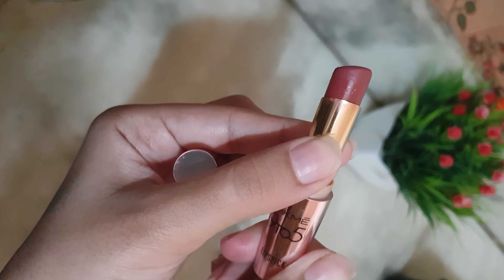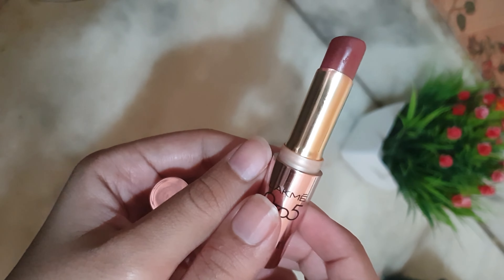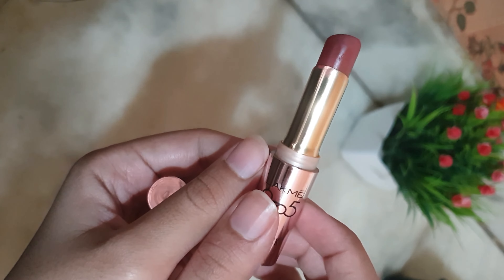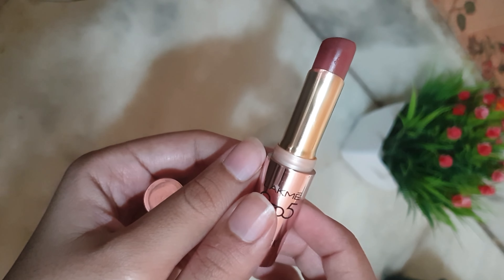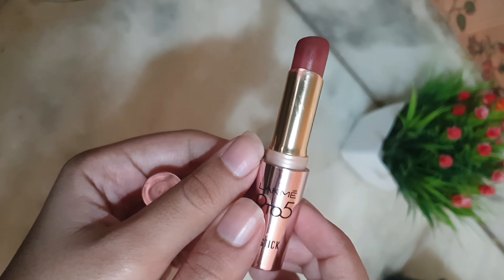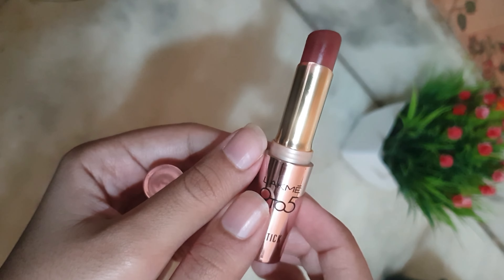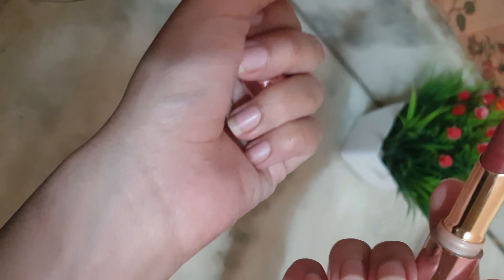It looks very good on fair skin tone. But for medium skin tones, it is a pretty nude color. It is an everyday wear color — if you are wearing office wear or college wear, you can normally go outside; it is the best shade. It may wash out deeper skin tones, but you can make it work with the help of a dark lip liner.